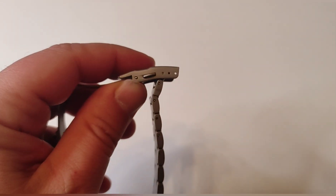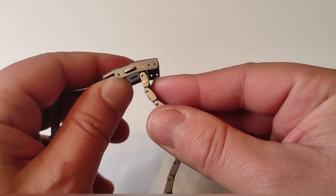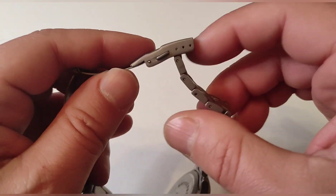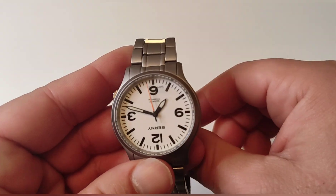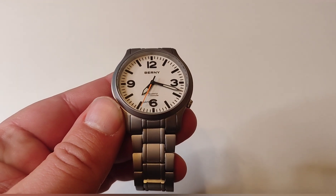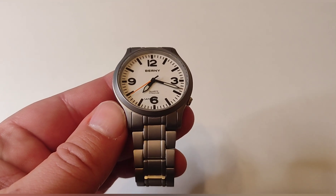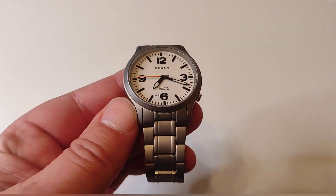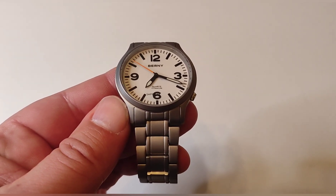Ahí veis la zona donde se recoge la hebilla del reloj, con tres posiciones, lo que da bastante juego. Solo he tenido que quitar dos eslabones porque la pulsera no es muy larga. Mi muñeca es de 17 centímetros y el reloj, aunque podríais pensar que es pequeño, es más grande de lo que parece visualmente y es un reloj que realmente no sientes absolutamente nada en la muñeca.